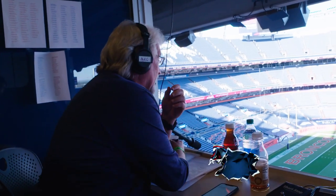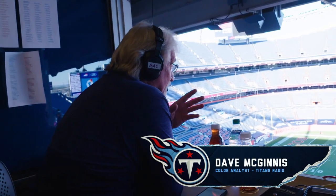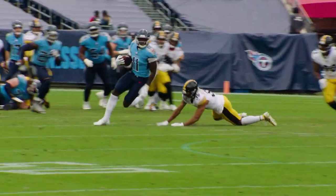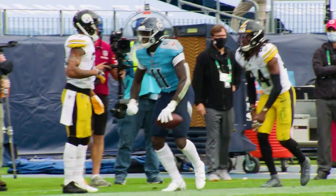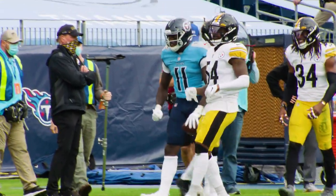This is Coach Mack. Welcome to Beneath the Surface, powered by Microsoft Surface. Today we're going to look at four plays in the second half of the Titans-Pittsburgh game and watch A.J. Brown and the Titans offense make a comeback in the second half after being down 27-7 in the first half.